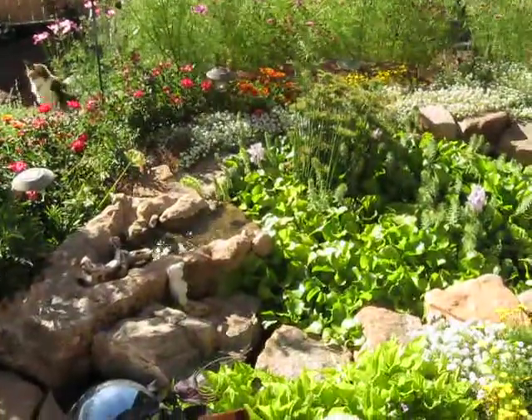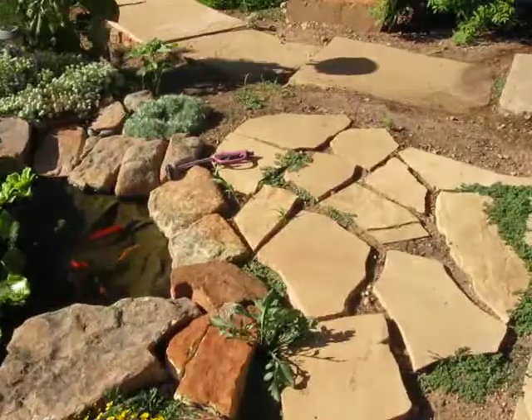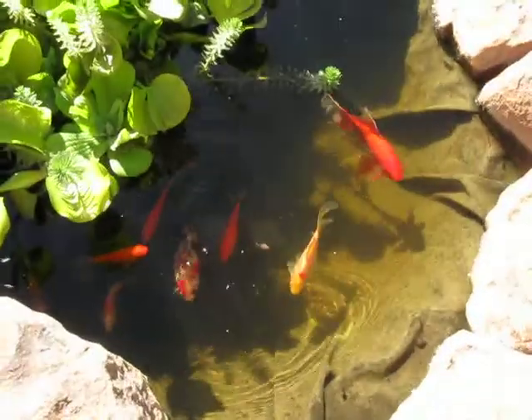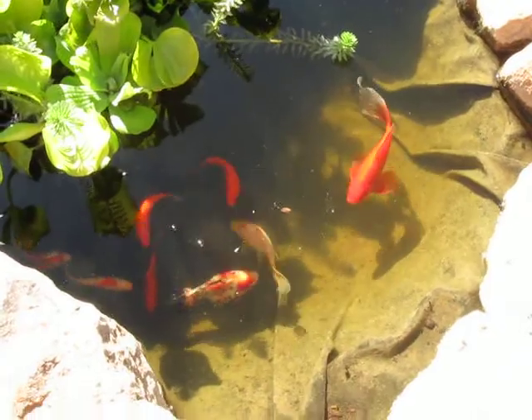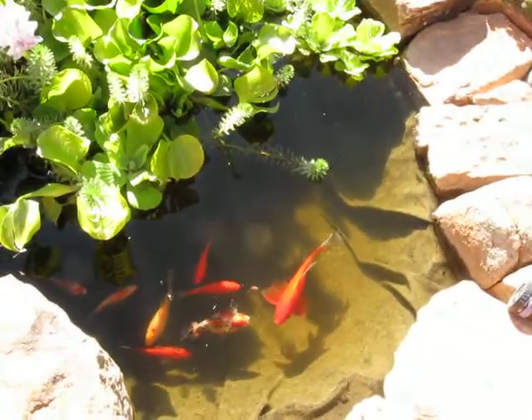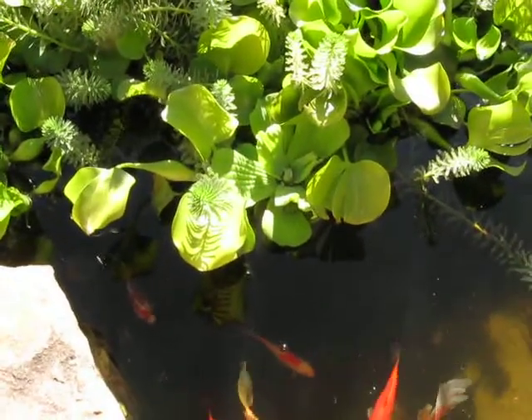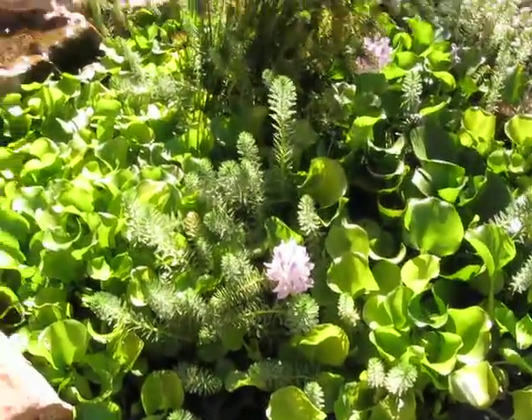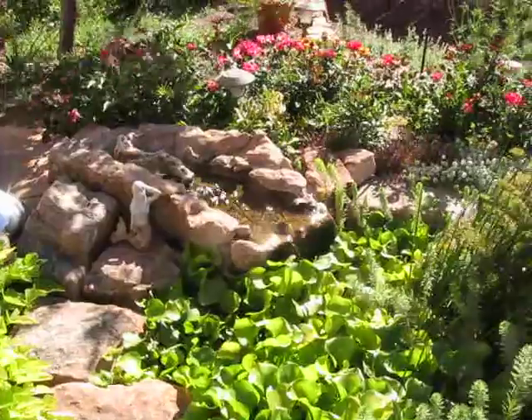Here's the pond again. Here are my fishies. My fishies are tiny compared to yours. And here's a big water lettuce there — I don't know if they bloom. There's the water hyacinth blooming. There's my tiny waterfall.